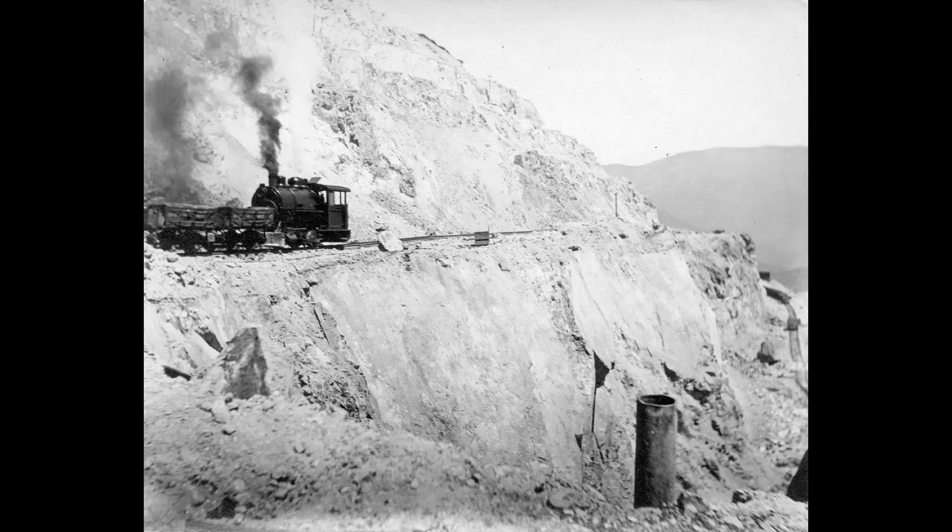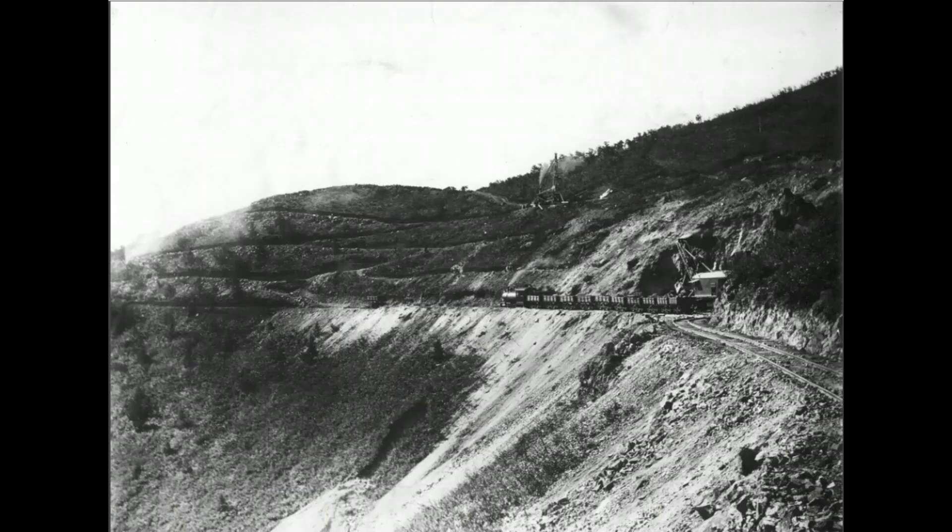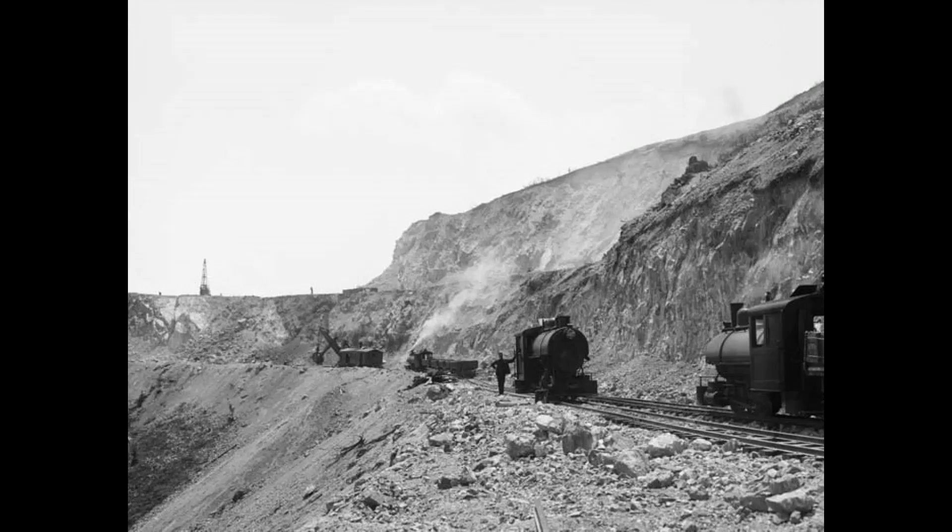October 1906, the second steam shovel for Boston Consolidated was put into operation. Then two more were added in February and March of 1907.